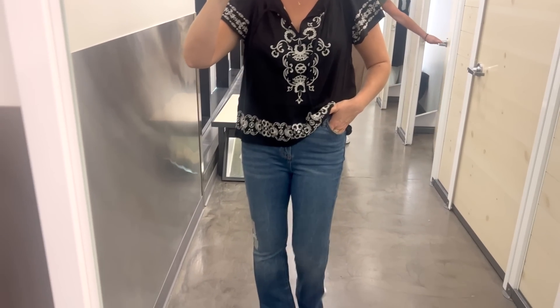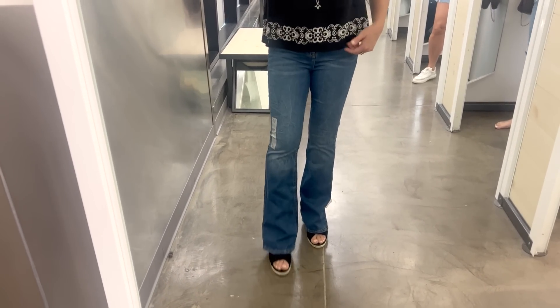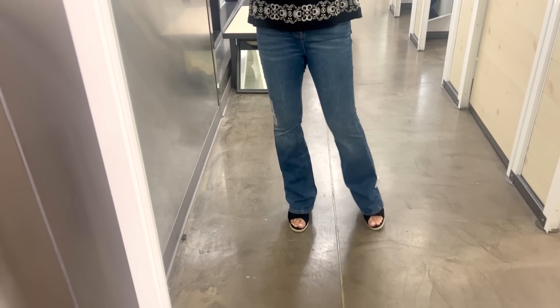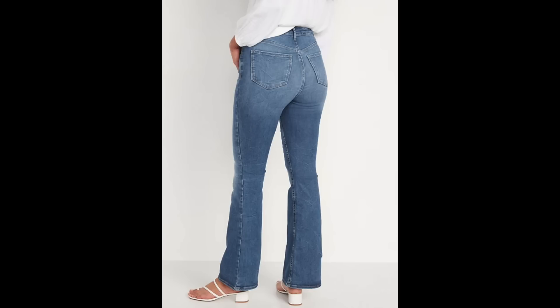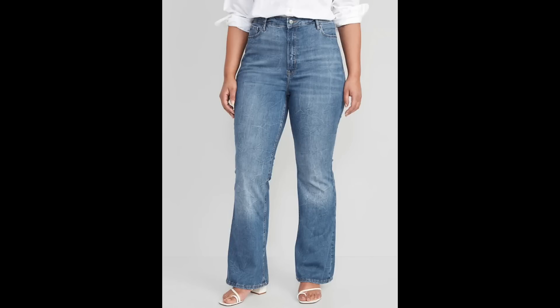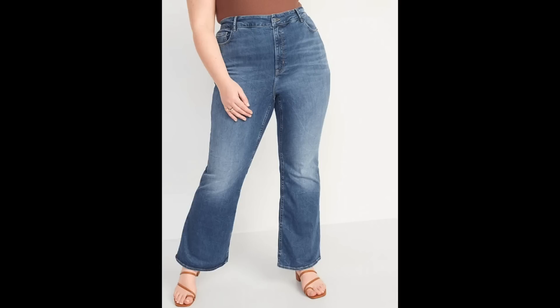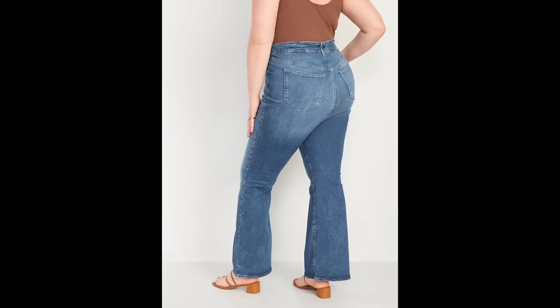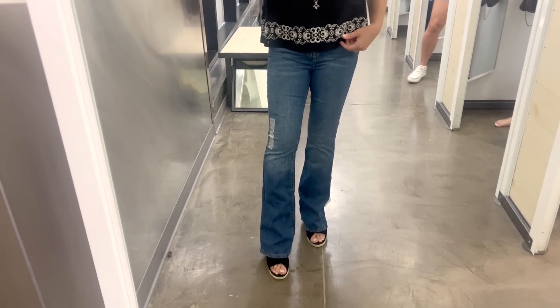I paired it with these flare jeans, which are really interesting because they're made to fit three different sizes — this pair fits sizes 2 to 6, and they also have them for sizes 6 through 12. They have quite a bit of stretch and fit really well. I'm a true size 4 and they fit like a glove. They are a little long for my 5'3" frame so I wore them with a wedge heel, but you could also hem them or cut a raw hem. A great option if you're between sizes or in the process of losing weight.